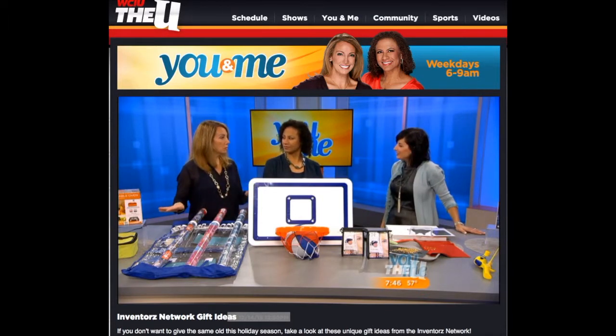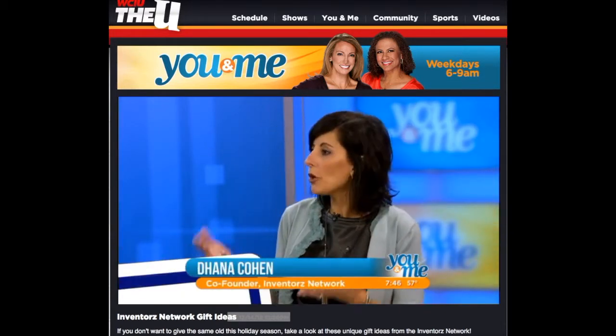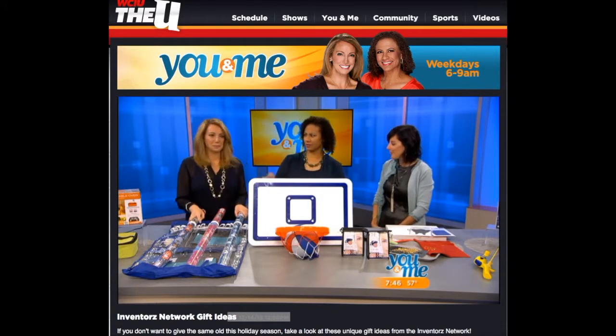Are these all available in the retail world or do we have to get them online? You can get them anywhere, but best to go to their website because then they can tell you where to go - if not just on their site, maybe they're having a great deal. All right, so you brought a collection of very different kinds of things, so I can't wait to hear what these are. What's the first one?